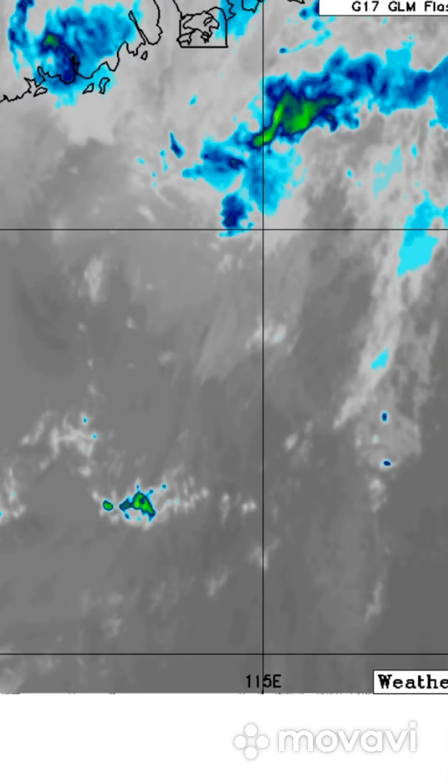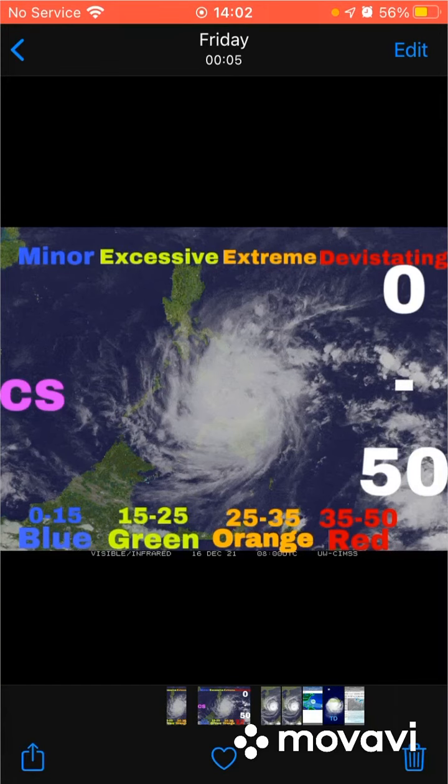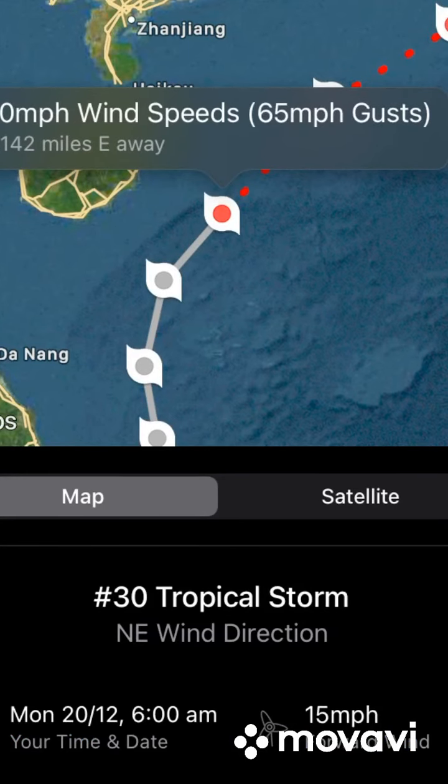On the cyclonic scale, I'm going to be giving this a 5 — that's a blue, minor damage expected. More like pretty much no damage honestly. The only threat I would say is rainfall right now; that's really the only threat for this system at the moment.